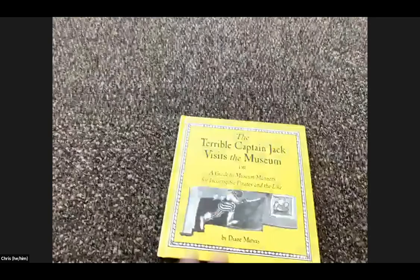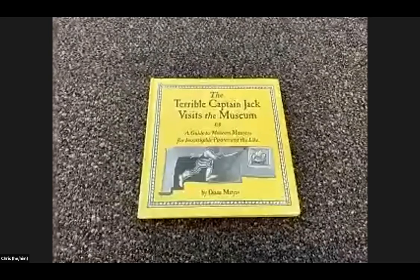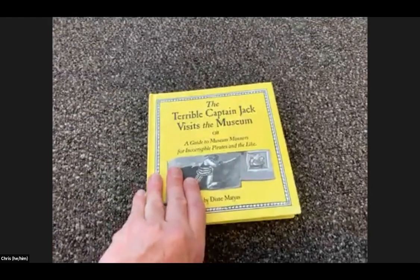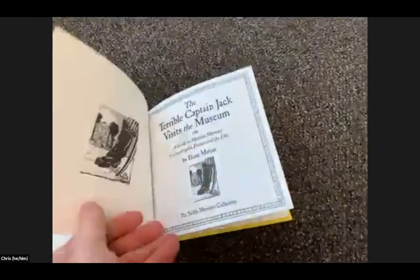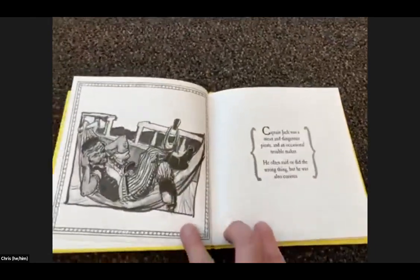This book is called The Terrible Captain Jack Visits the Museum, or A Guide to Museum Manners for Incorrigible Pirates and the Like. Raise your hand if you're a pirate out there — but even if you're not a pirate, we are all a little bit pirates at heart. This will help us enter into the museum.